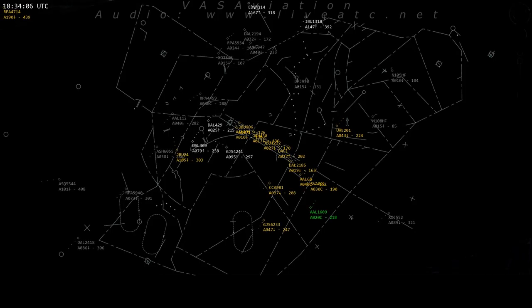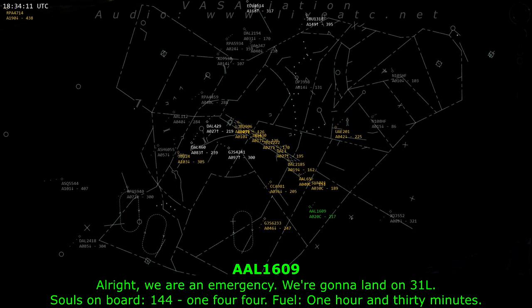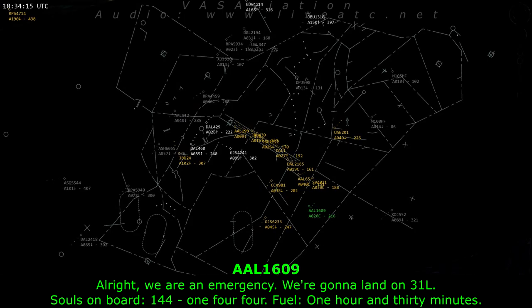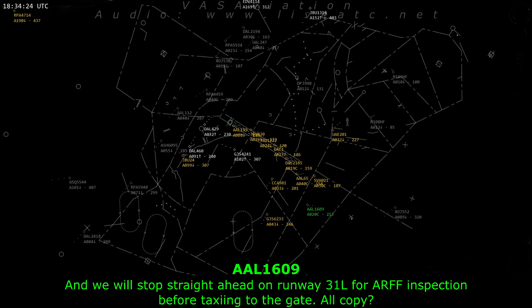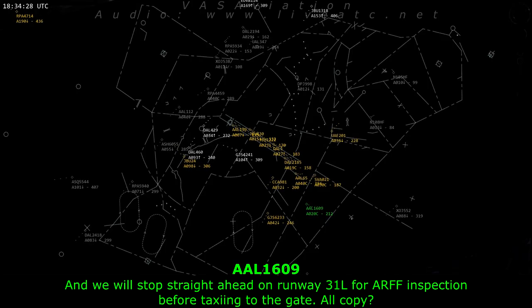One mic down the heads of fuel. We are in emergency. Roll the trucks. We're gonna land on 31 left. Souls on board: 144. Fuel: one hour and 30 minutes. We will stop straight ahead on runway 31 left for inspection before taxiing to the gate. I'll copy.